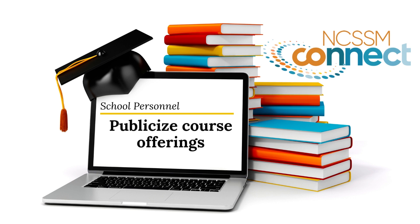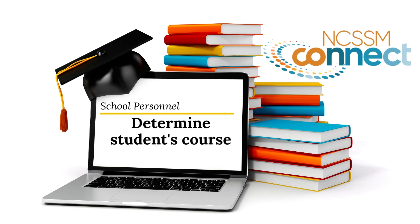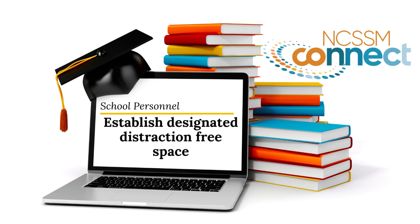School personnel will need to publicize the NCSSM Connect course offerings, determine which courses will be appropriate for your students making sure that the course fits in their schedule, and ensure that a designated distraction-free space is available for students to fully participate — including turning on their cameras, using their microphones, and participating in class during the entire scheduled time.